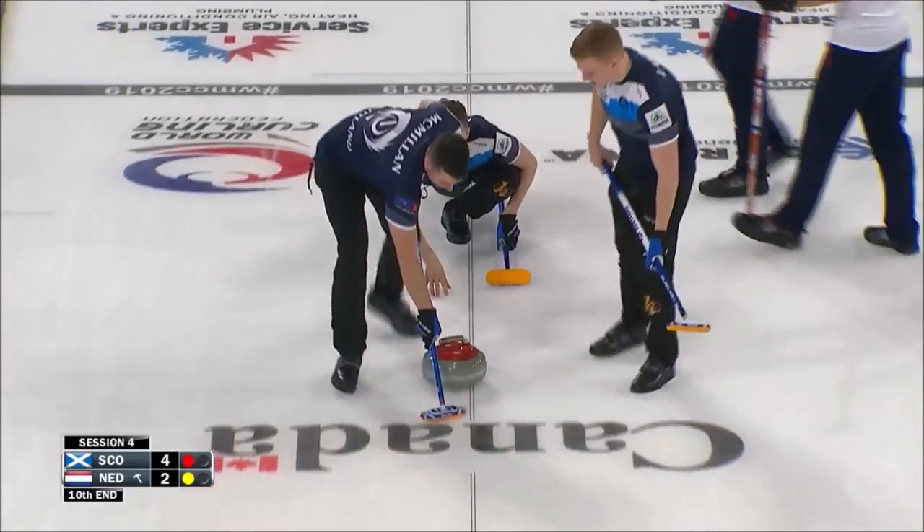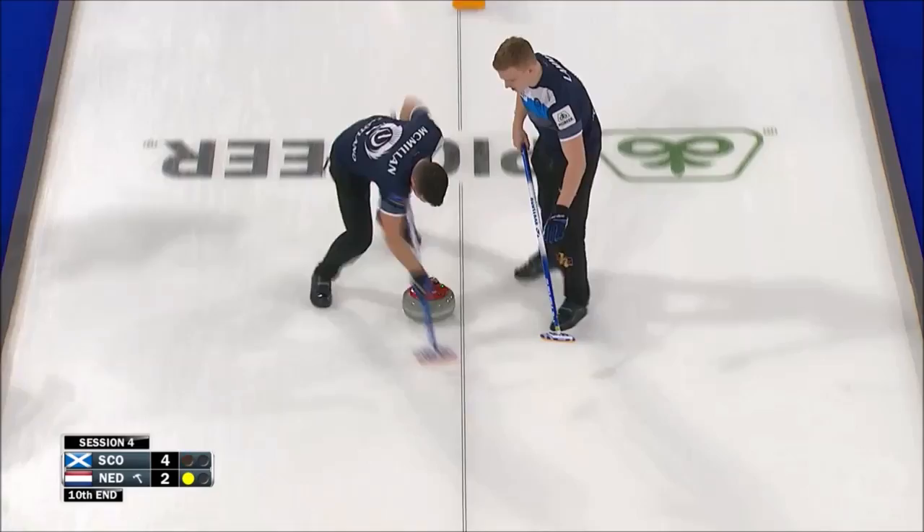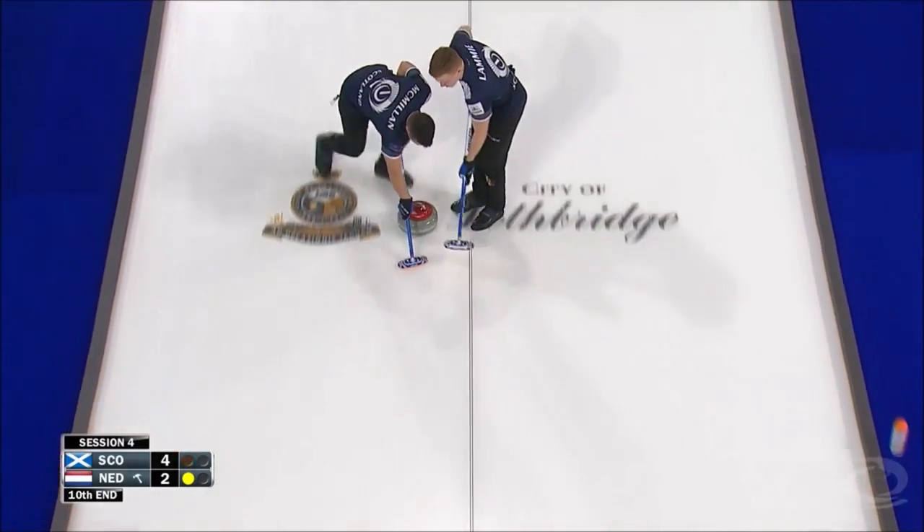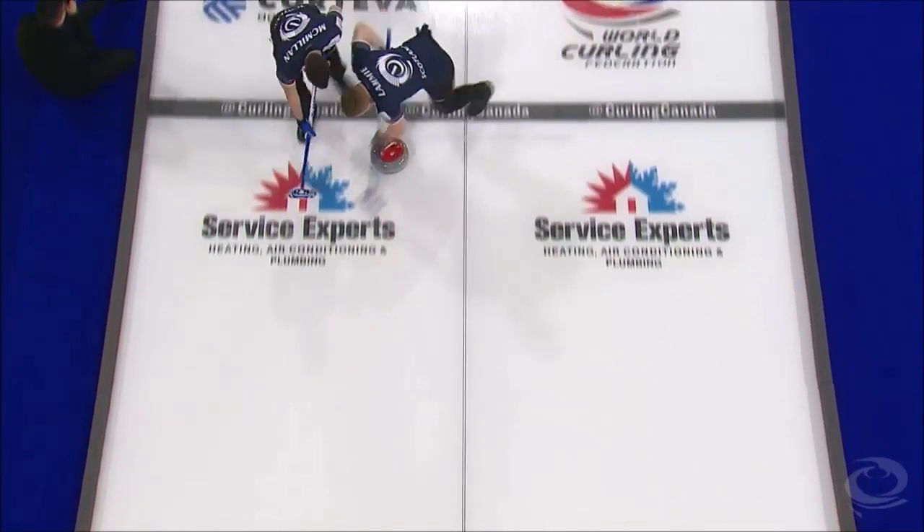Nice way. Close lane. Whoa... Whoa. No. Trying to get the right angle.